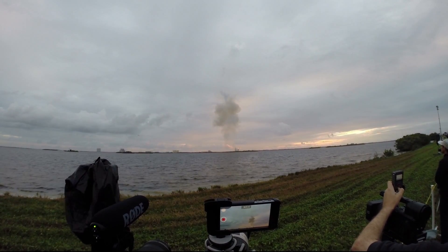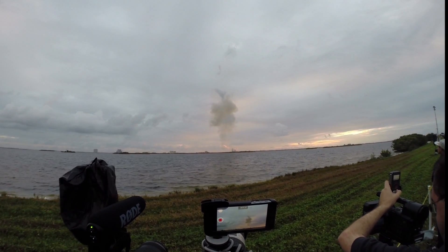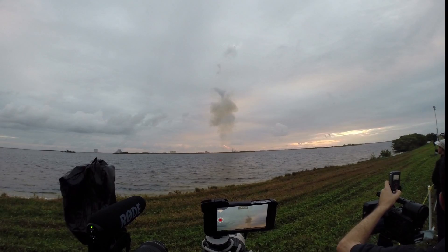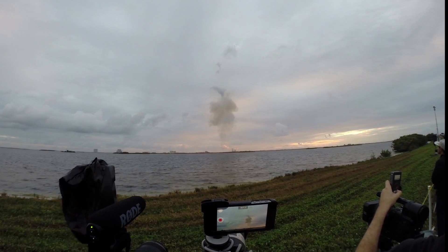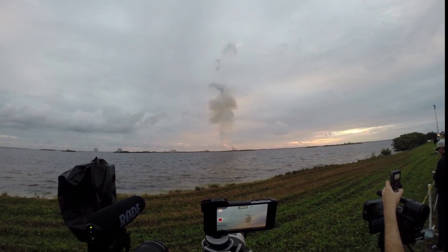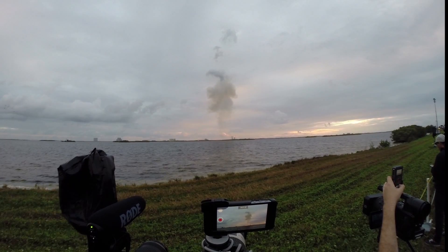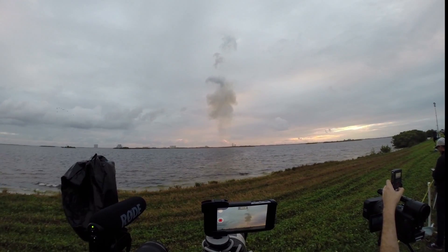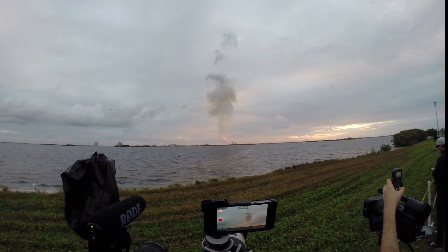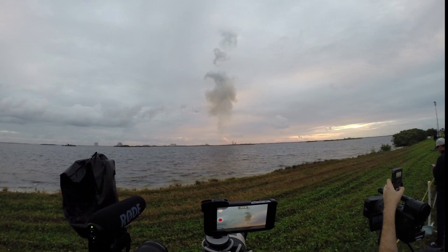Still looking good. Coming up on 2 minutes. 2 minutes into the flight. Good engine control on the first stage. 14 starboard boosters still at good chamber pressures in the full power mode, and good core chamber pressure in the partial thrust mode at 2 minutes 22 seconds in.